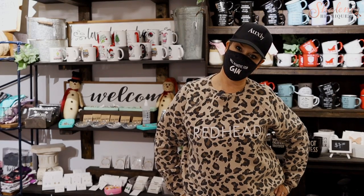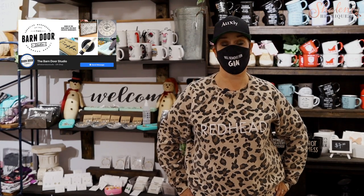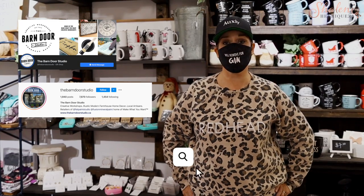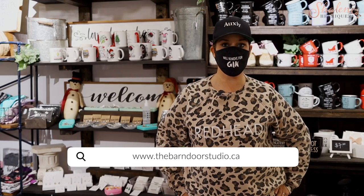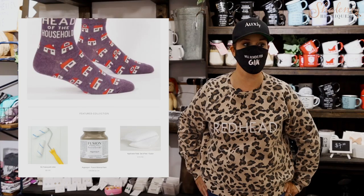Thank you so much for having me in — I love this store. I'm glad to share it with everybody. Definitely come in and pick up some holiday gifting here. If people want more information about Barn Door Studio, the best way to reach them is through their Facebook business page or on Instagram at just the Barn Door Studio. They also have a website at thebarndoorstudio.ca where you can book classes and purchase Fusion Mineral Paint for pick up. There are loads of ways to get in contact, or you can just call them directly at the store.